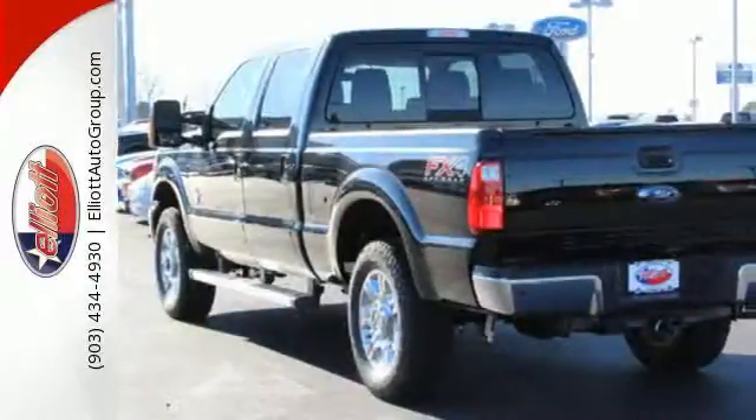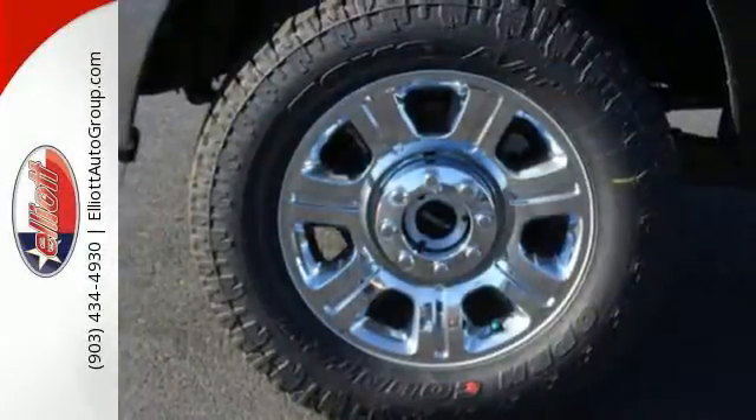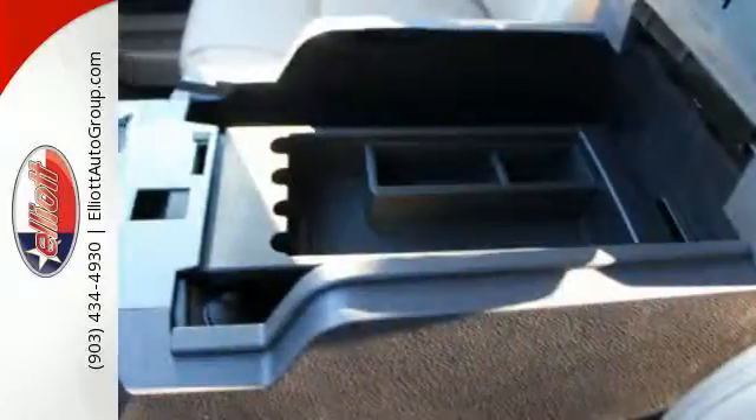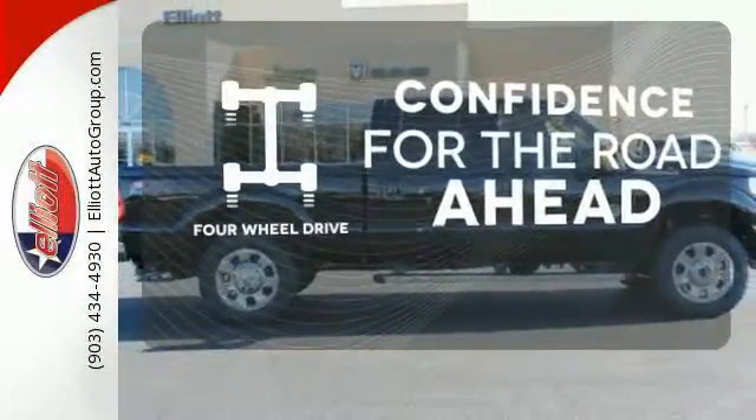The Torque Shift Heavy Duty 6-Speed Select Shift Automatic Transmission, Tailgate Assist, and MyKey help round out a great working environment. Plus, it helps you meet your bottom line by providing the fuel efficiency you need. Feel the confidence as you control the road with your four-wheel drive.